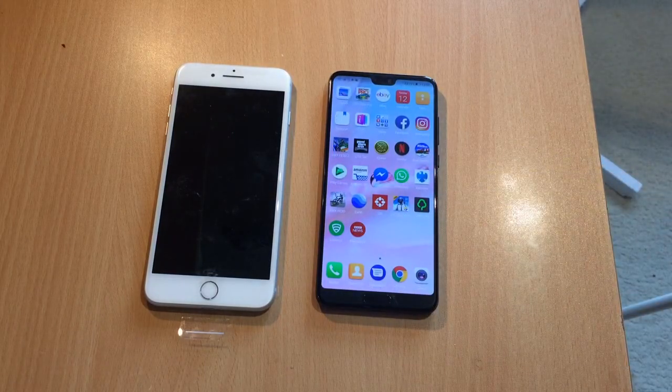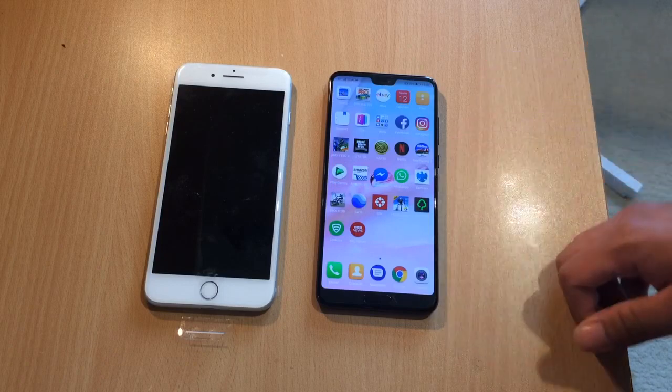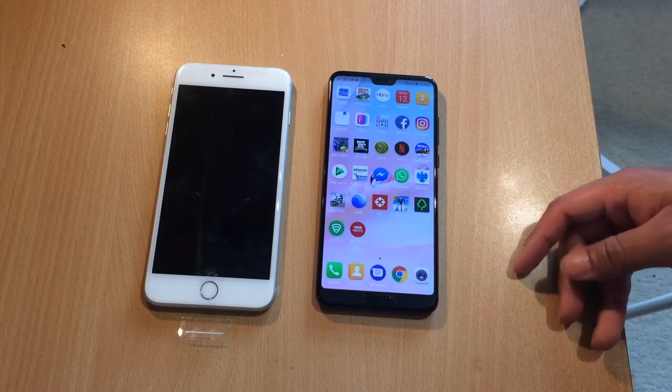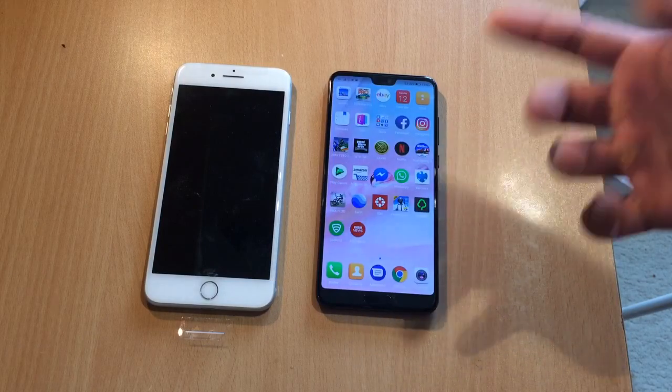If you're really confused about which one to buy, as I mentioned, the Huawei P20 Pro is the better phone and I'd really recommend going for it. You're getting more bang for your buck, the camera is better, I prefer the screen, it's nicer to look at, and it's tall with a great aspect ratio.